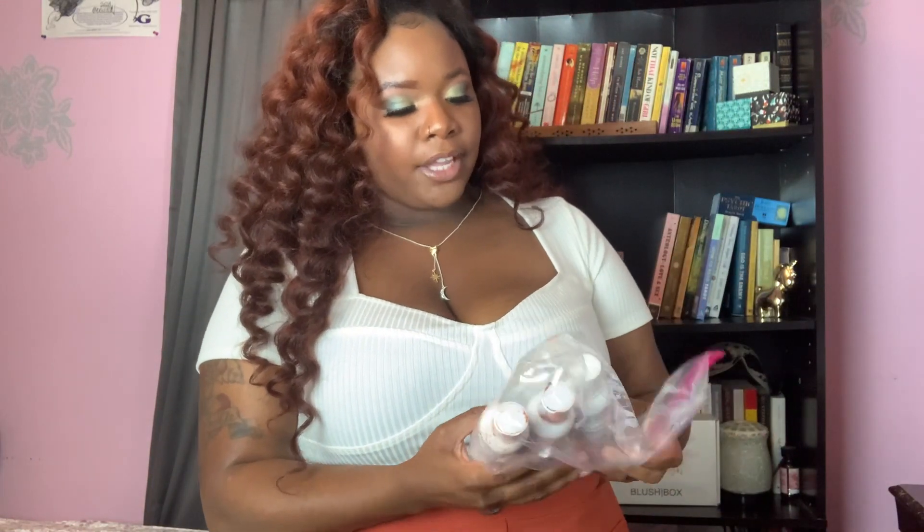First of all, I did bleach the hair to a blonde color. I used the Adore brand colors — I used cinnamon, Cajun spice, and paprika. I just mixed them up in equal amounts of each one, and this is the way the color came out.